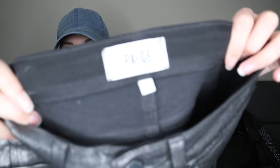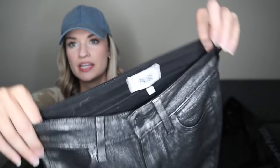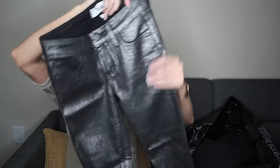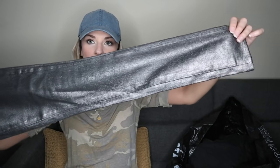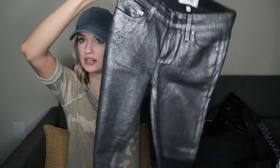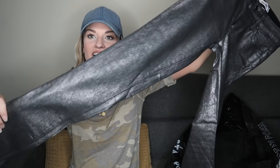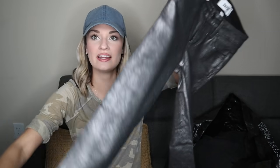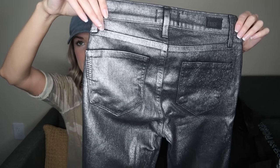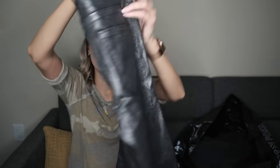Paige jeans, size 24. I don't always pick up Paige, but these were in excellent shape. Going into fall time and the new year, I think these will sell at some point. They're like a coated metallic — I was looking at comps and they have sold several times for around $40 to $75 with not too many available.